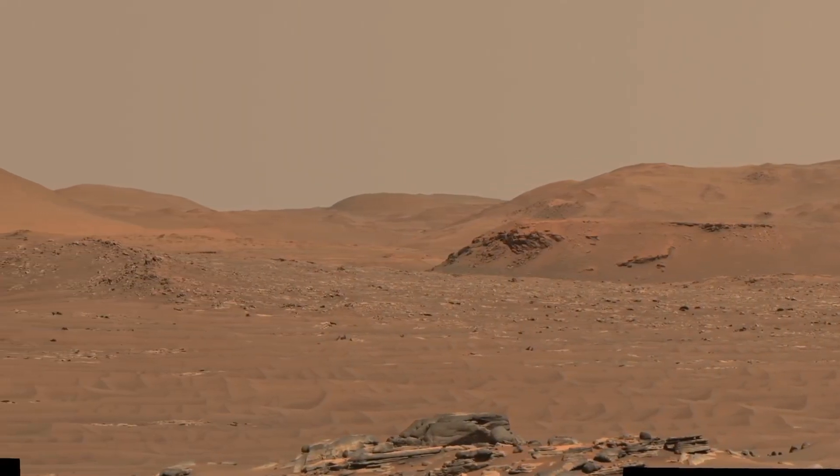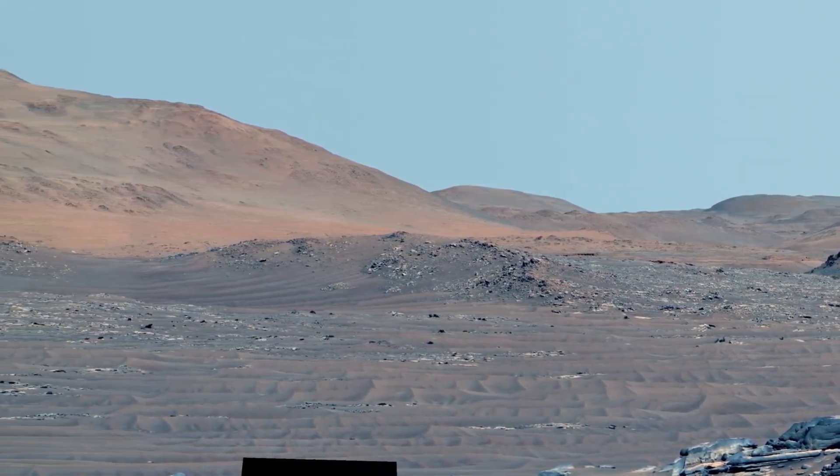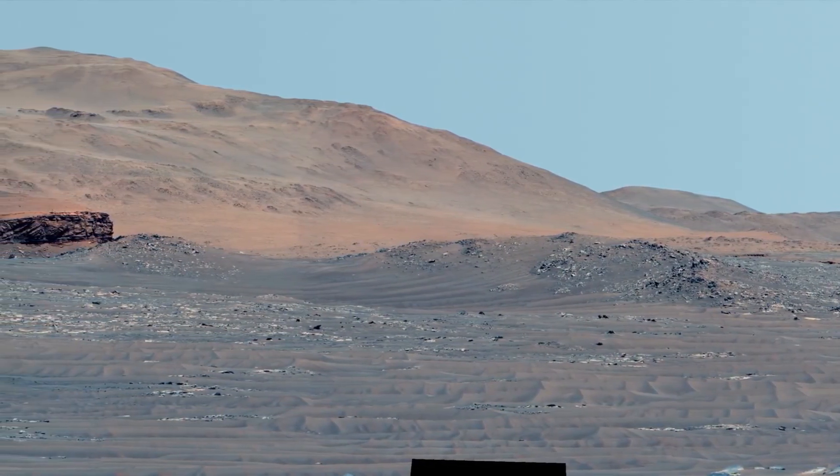Mars — the fourth planet from the Sun. A dusty, cold, desert world with a secret hidden beneath its red surface: water.